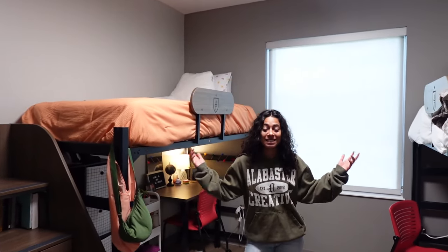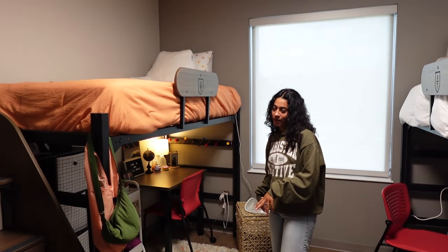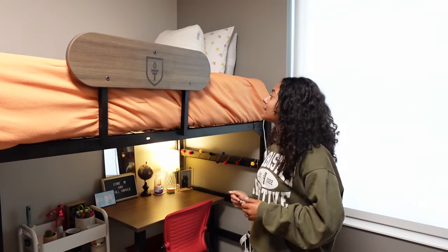This is my dorm room inside the residence hall. This is my side of the room. I added a little bit of spice — I got a cute comforter and matching pillowcases.